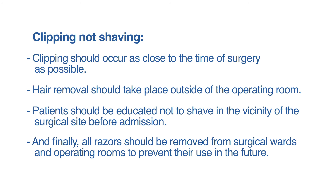Patients should be educated not to shave in the vicinity of the surgical site before admission. And finally, all razors should be removed from surgical wards and operating rooms to prevent their use in the future.